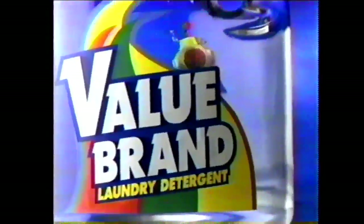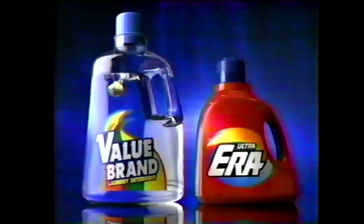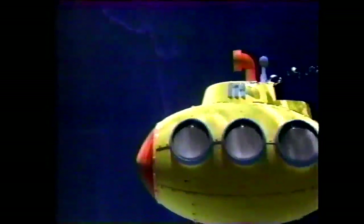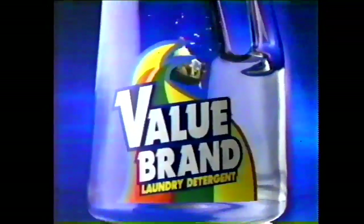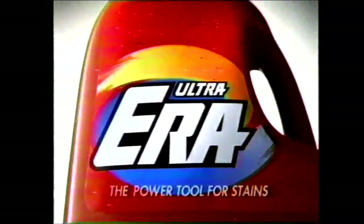If you buy this so-called value-brand detergent, you're paying for 90% water. But Ultra Era is concentrated with two times the detergent, which means more tough stain-cutting power to help get your whole wash clean. What would you rather pay for — more water or more stain removal? Ultra Era, the power to beat stains.